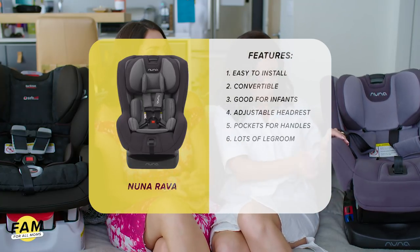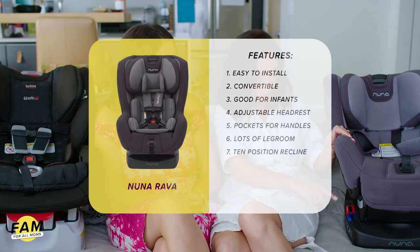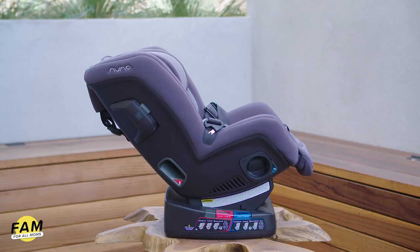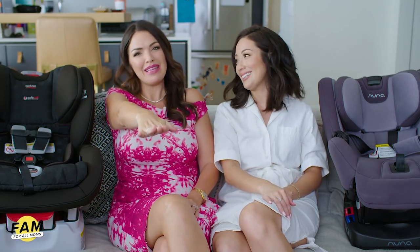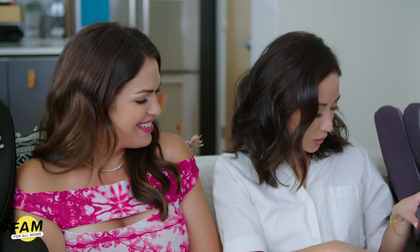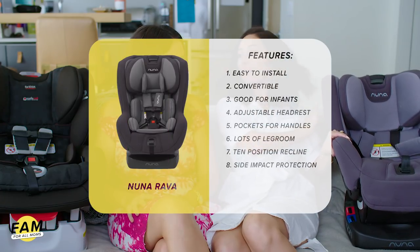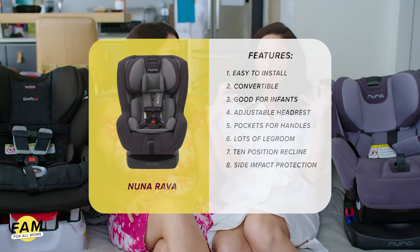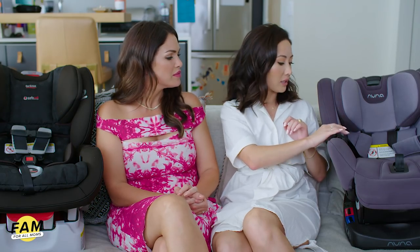It gives more legroom — you just pop that up. And then it has a recline so you can really lean it back — like, are we in economy or are we in first class? It does that and it's easy to use with just a really easy button. It also has these side impact cushions that really cushion nicely during an impact. I feel like my child is going to be very safe in this car seat.